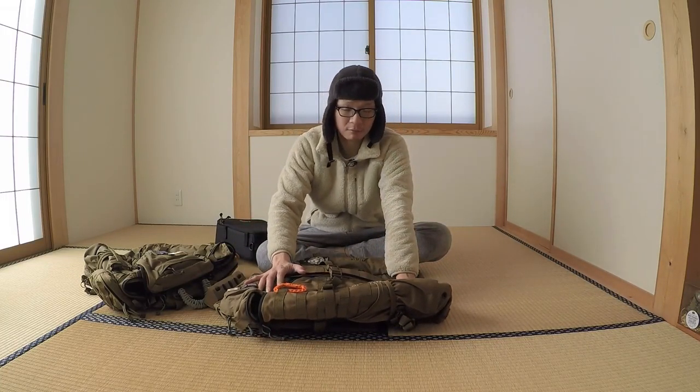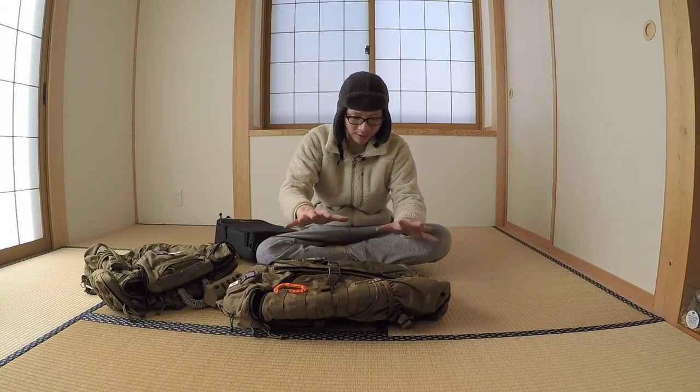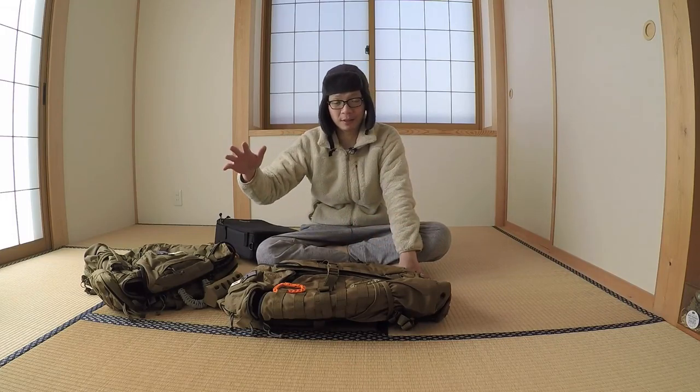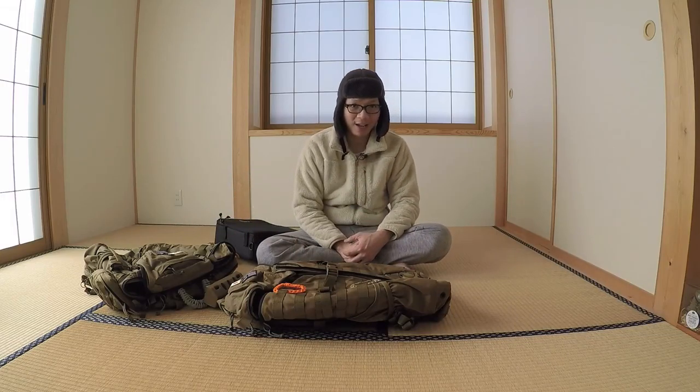That's it for the Mystery Ranch Komodo Dragon — really great pack. Even though it's made in the Philippines, the quality, overall construction, and materials — nothing's been compromised. Thanks for checking out my video. I'm going to do a second follow-up video comparing both packs. See you and take care.